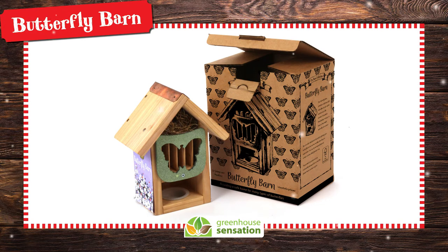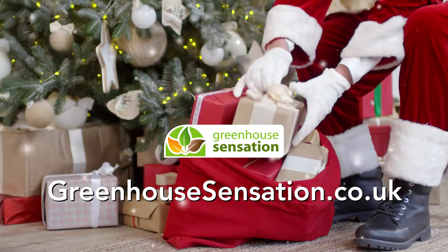It's a fantastic gift this Christmas. Shop today at greenassensation.co.uk.